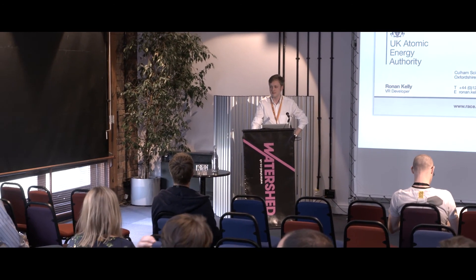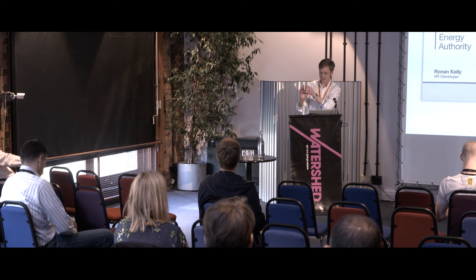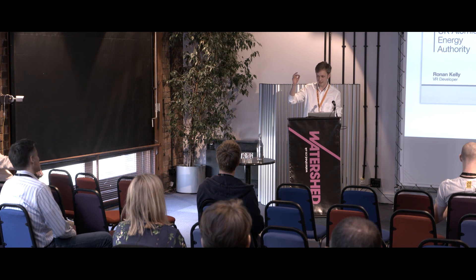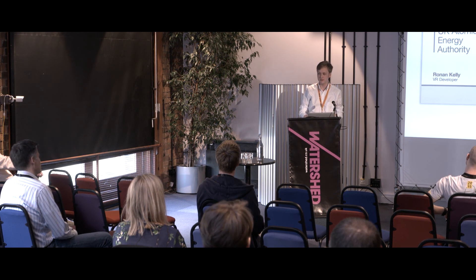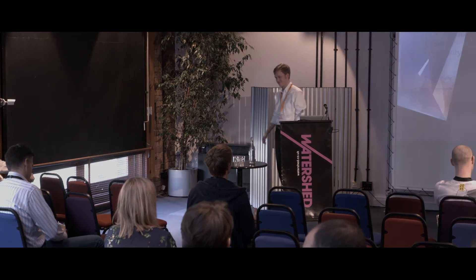Your haptic glove — how much sensation is there in the VR world when you're using it? There are small vibrating motors in each fingertip and inside the glove. Love your work. Thank you so much, Ronan — big round of applause, it was fascinating.